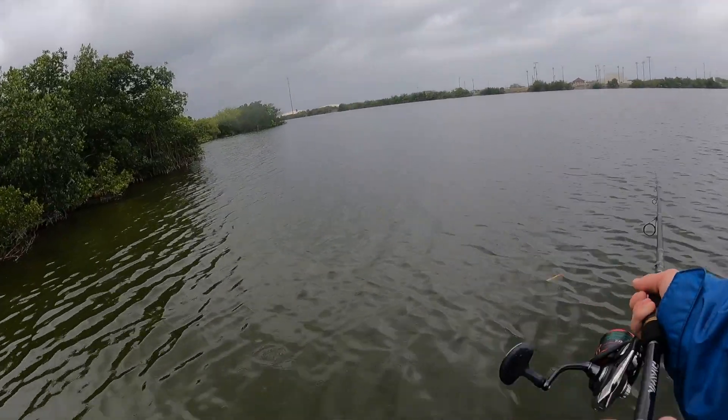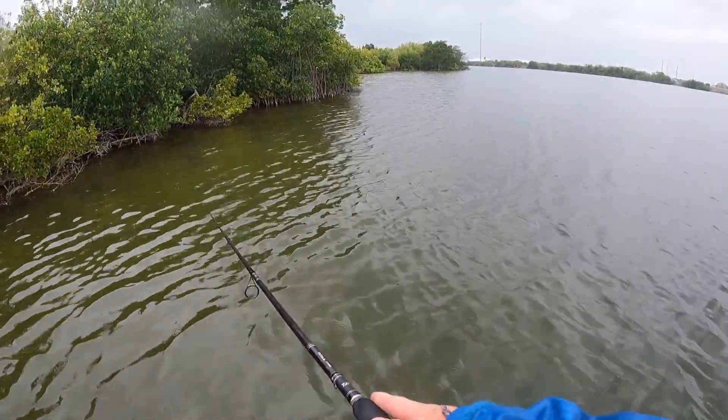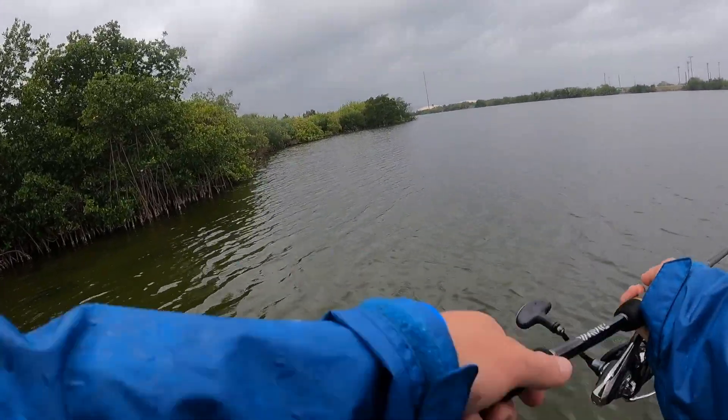tarpon, and I'm just ready to get on the water. If you haven't already, I would appreciate it if you would like and subscribe — it's free and you can always change your mind later. I appreciate all the support, let's get to the water. We've pulled up to the first spot, gonna be fishing these mangroves for a little bit. It's supposed to be pretty deep right off the edge of these mangroves.